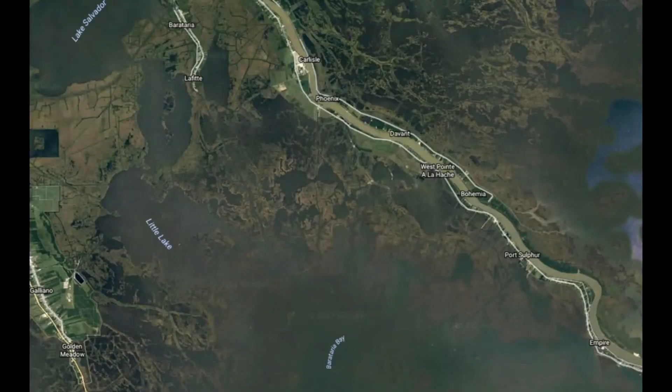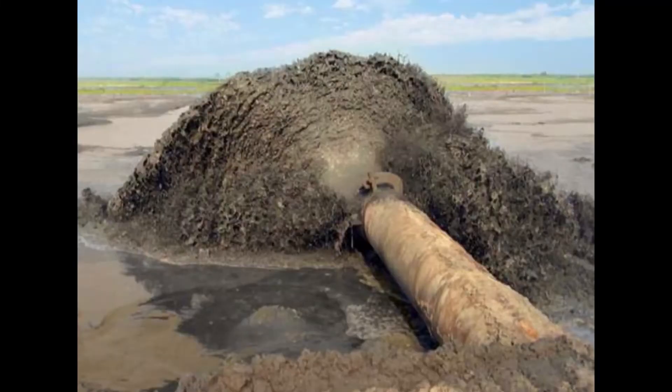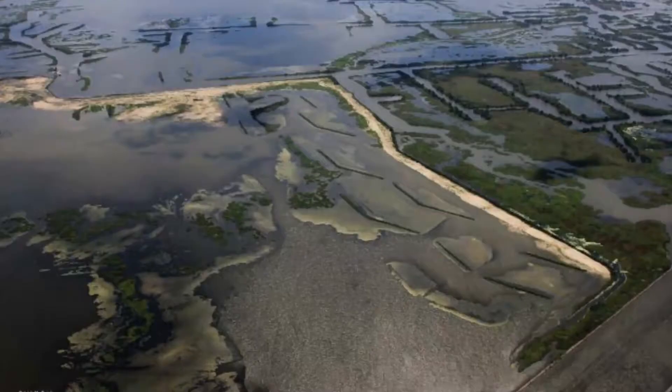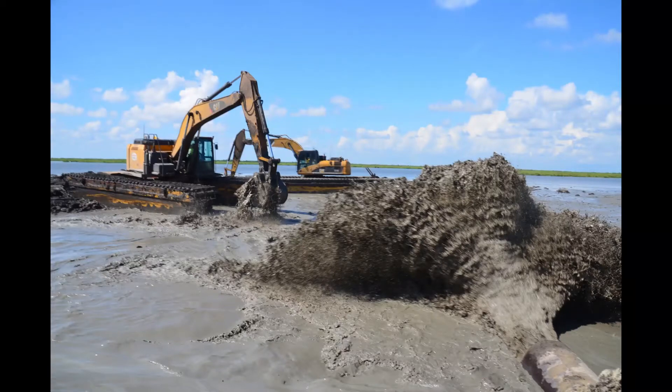In addition, this project is in the proximity of several large-scale marsh creation projects that we're actually in the process of planning and designing right now. The long-distance sediment pipeline corridor is directly to the north of the Mid-Barataria sediment diversion outfall. So we have a lot of different projects going on in this area that the sediment diversion will actually help, sustain, and make better.